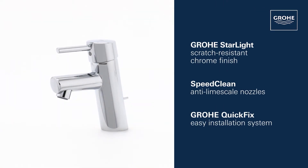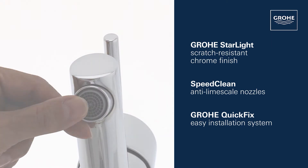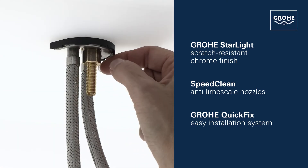This product also comes with Grower Starlight Scratch Resistant Chrome Finish, a SpeedClean Anti-Lime Scale Aerator, and the Grower Quick-Fix Installation System for swift, simple fitting.